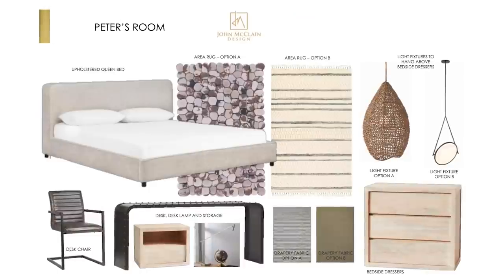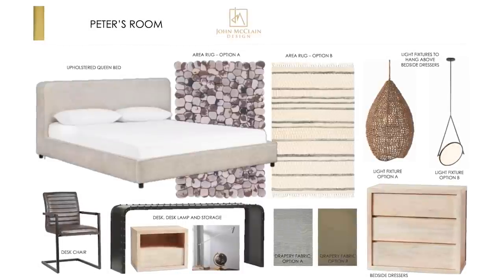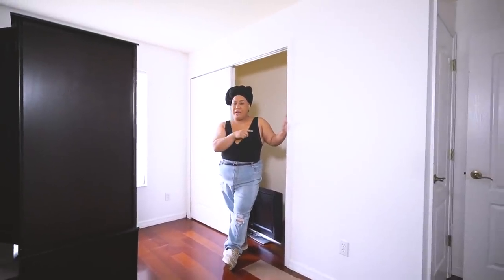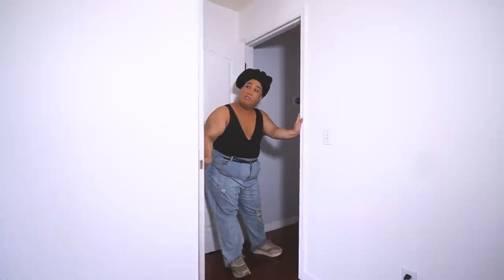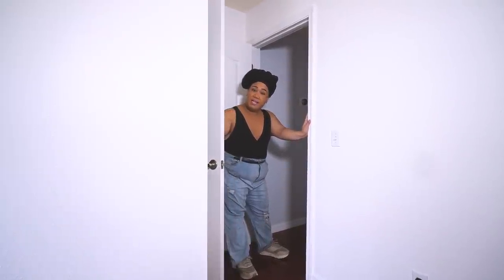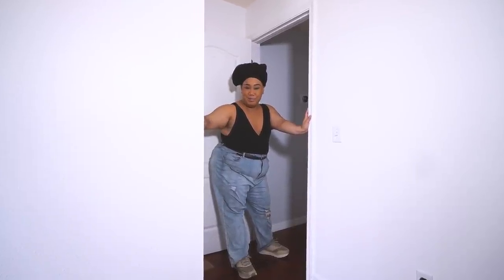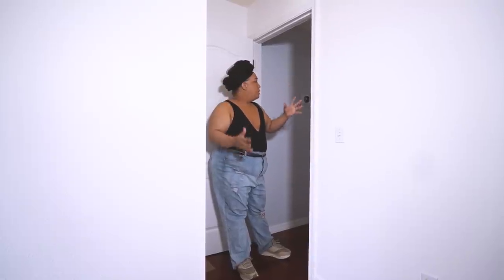Peter wants a minimalist, bright space, and I think for someone as busy as Peter and me, a minimalist room gives your brain more clarity. For my room I want a four-season luxury hotel feel — small but lush and comfortable. Over here in Peter's room is also one of those Florida AC units — the air duct that air-conditions the whole house.